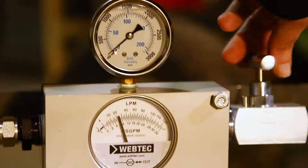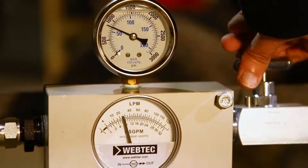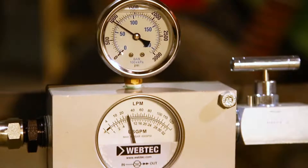And as I now start to restrict the flow, you can see that pressure shoots up to 1,000 psi still without changing the flow rate.